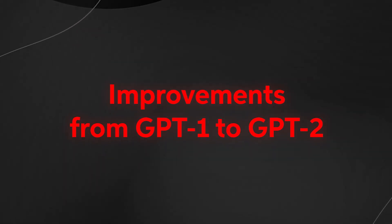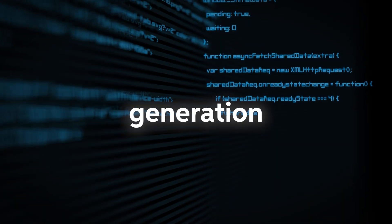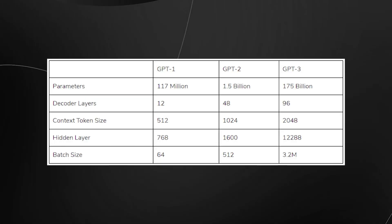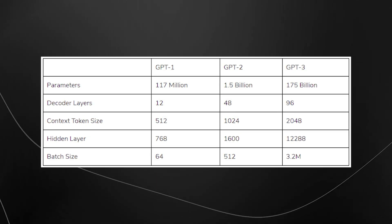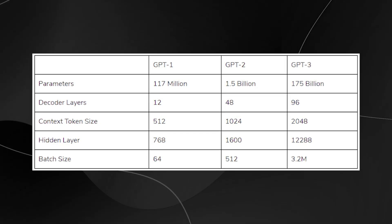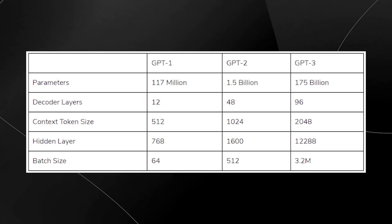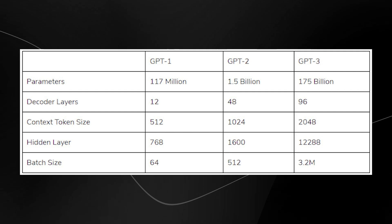Improvements from GPT-1 to GPT-2. That brings us to GPT-2, the second generation of this remarkable language model. The amount of training data used to develop GPT-2 was significantly increased — it had 1.5 billion parameters compared to GPT-1's 117 million parameters. This allowed GPT-2 to generate more coherent and realistic text and better understand the nuances of human language, producing more coherent, human-like responses.